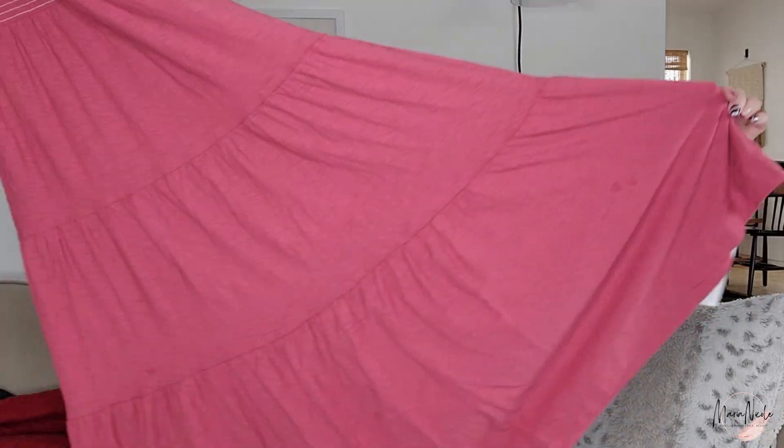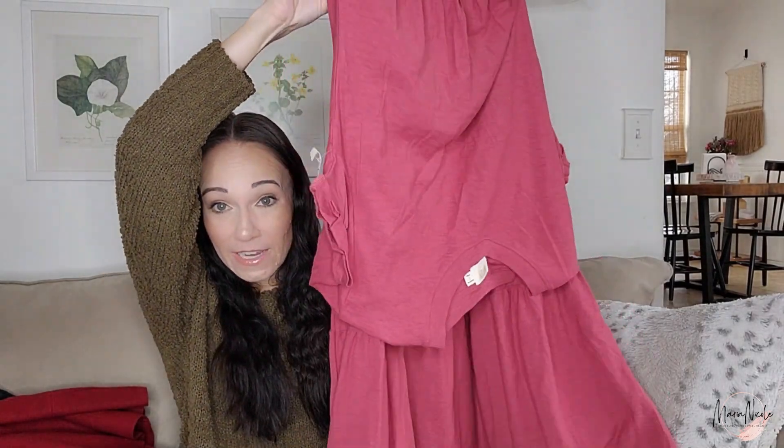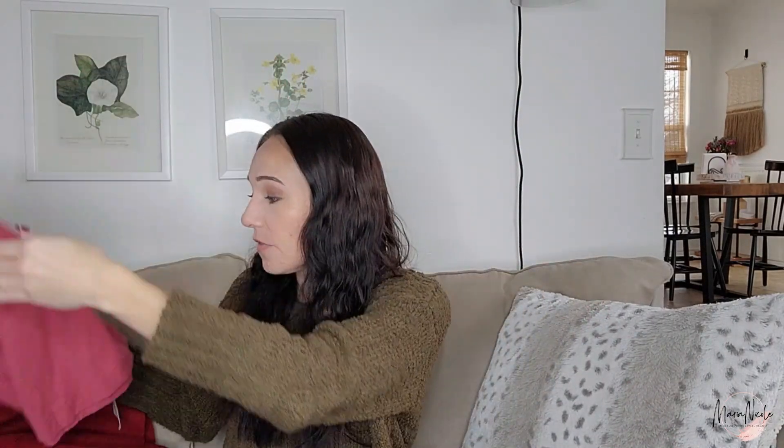It's a full-length maxi dress with a tiered, twirl-style bottom. When I got home I realized it had a Real Real tag on it — so either somebody bought it from The Real Real and never wore it, or maybe it got sent back. I'm excited to finally have a Nation Ltd piece, and it looks like it would be good for spring, summer, and fall.